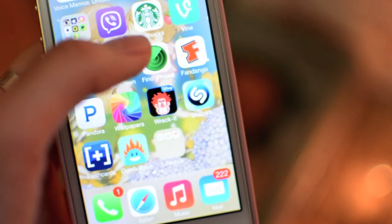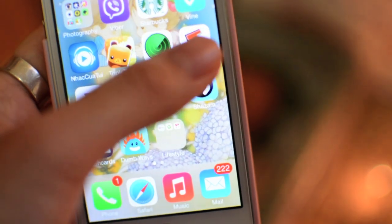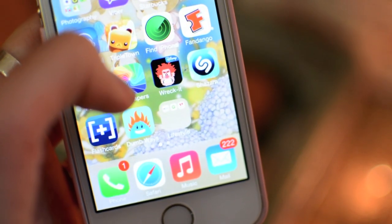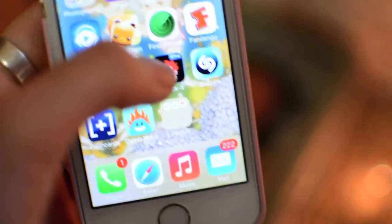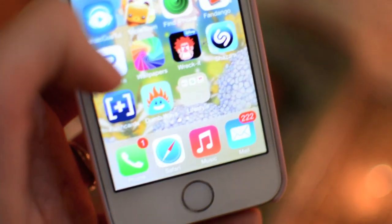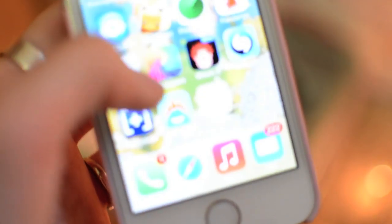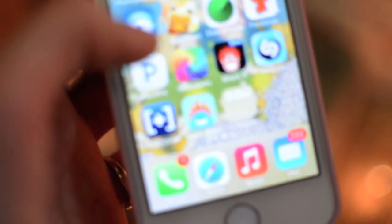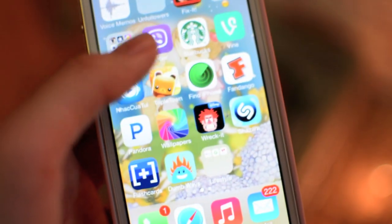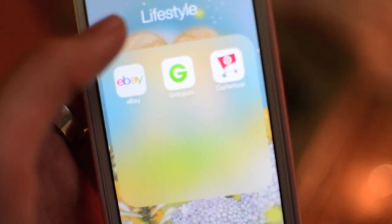I have Find My iPhone, Fandango to see what time movies start. I have Pandora, Wallpaper — it has really cute wallpapers — and Wreck-It Ralph, which is a cute game. Then Shazam, and a flashcard app that gives you flashcards so you don't have to write them out, and Dumb Ways to Die.